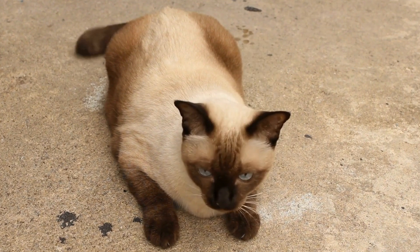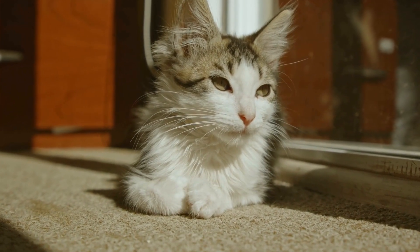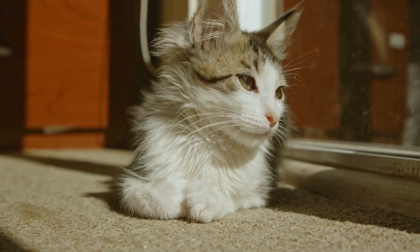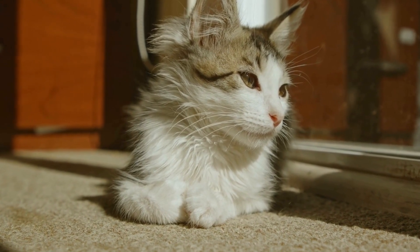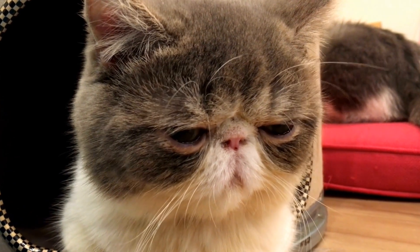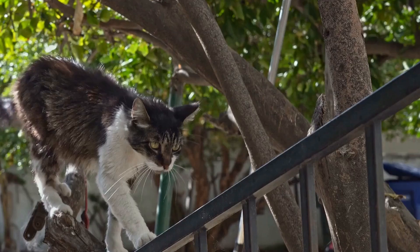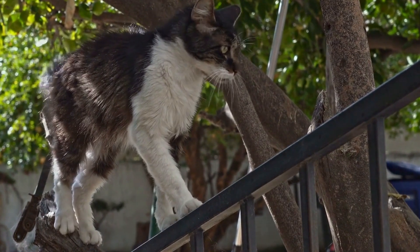Ten, spend quality time with your cat. Lastly, creating a cat-friendly climbing area is not just about the physical environment but also about spending quality time with your cat. Engage in interactive play sessions and provide them with love and attention in their climbing area. This will strengthen the bond between you and your furry friend.